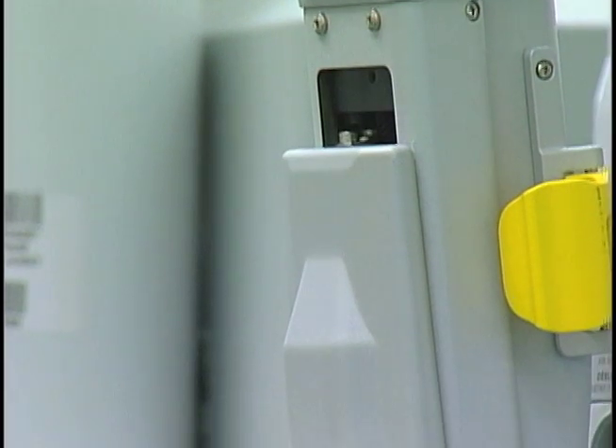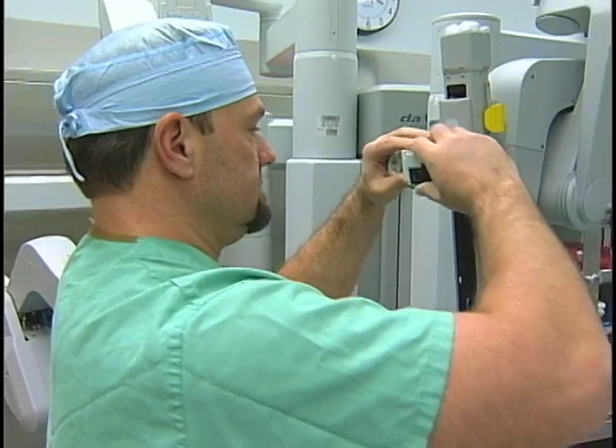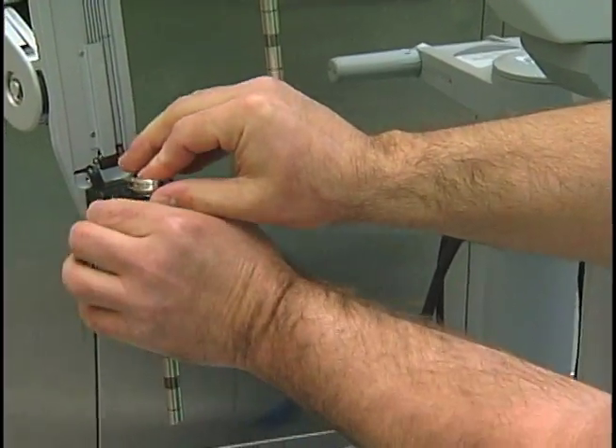We spoke to two doctors who say this has changed surgical procedures forever. Lancaster Regional Medical Center is home to the first Lancaster Da Vinci robot, and now 1,000 surgeries later, the technology still amazes the people who work with it every day.